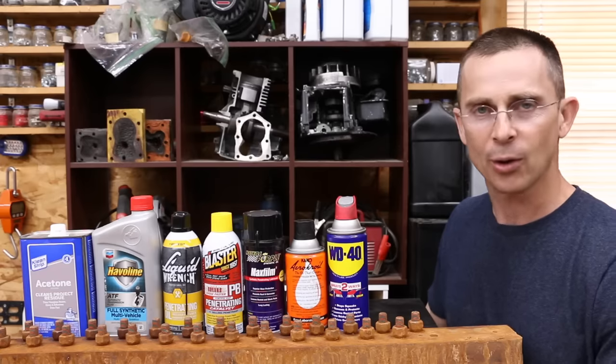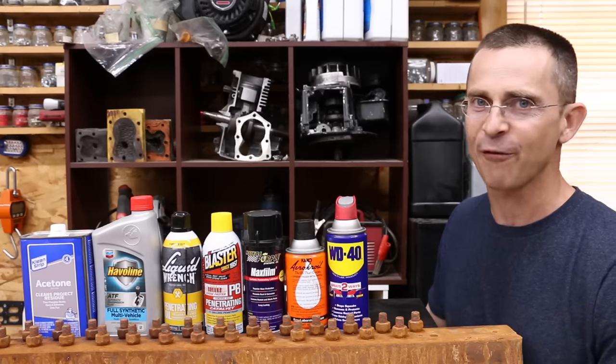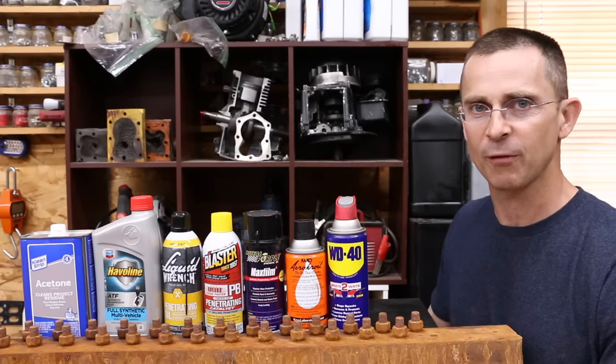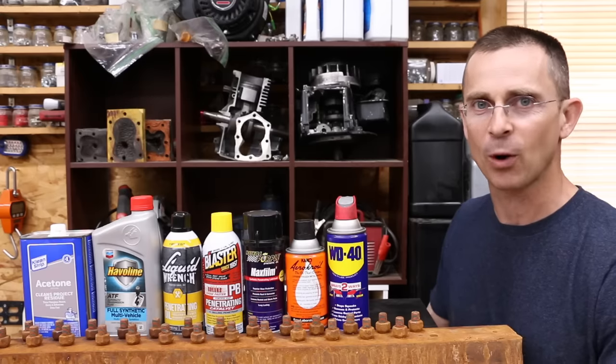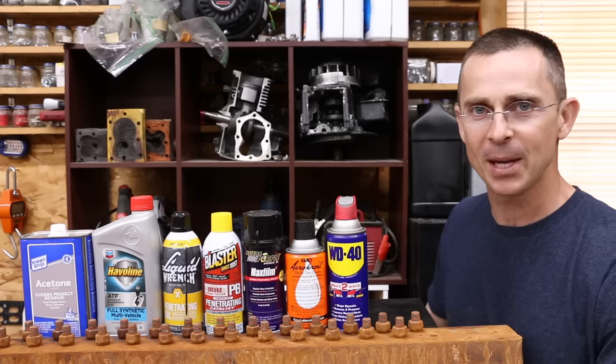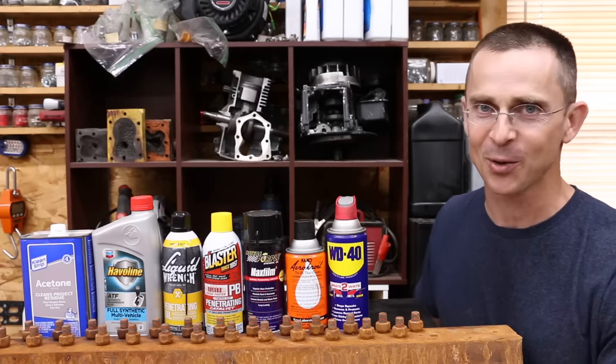Croil is $15 a can compared to several other products which are around $4 to $5 a can. We'll also be using a homemade brew of automatic transmission fluid and acetone to see if it can perform as well or even better than these other brands. I don't have a multi-million dollar lab, but what I do have is 30 very rusty lug nuts and a whole bunch of penetrating fluids.